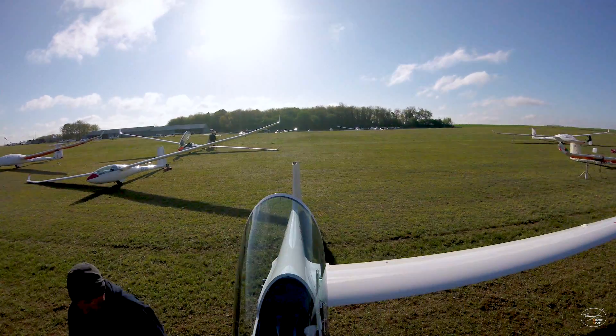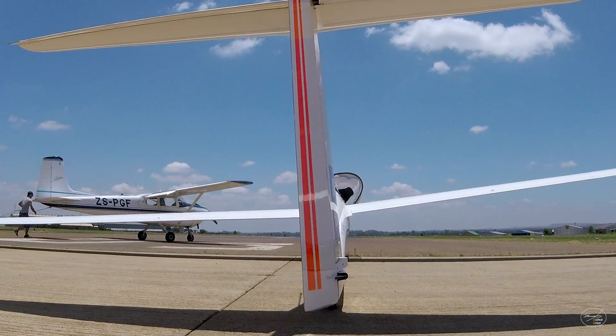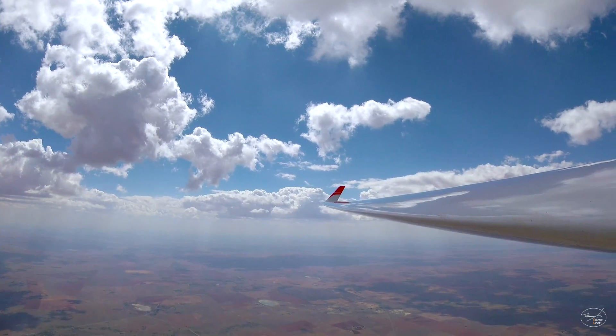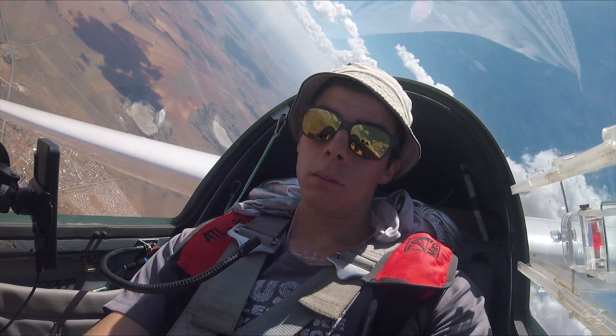Every morning, a new circuit depending on the weather condition is defined. When the convection starts, all the gliders are set airborne in a short time to be ready for the race. After a while, a GPS start line is opened and each pilot is allowed to start the race when he wants.